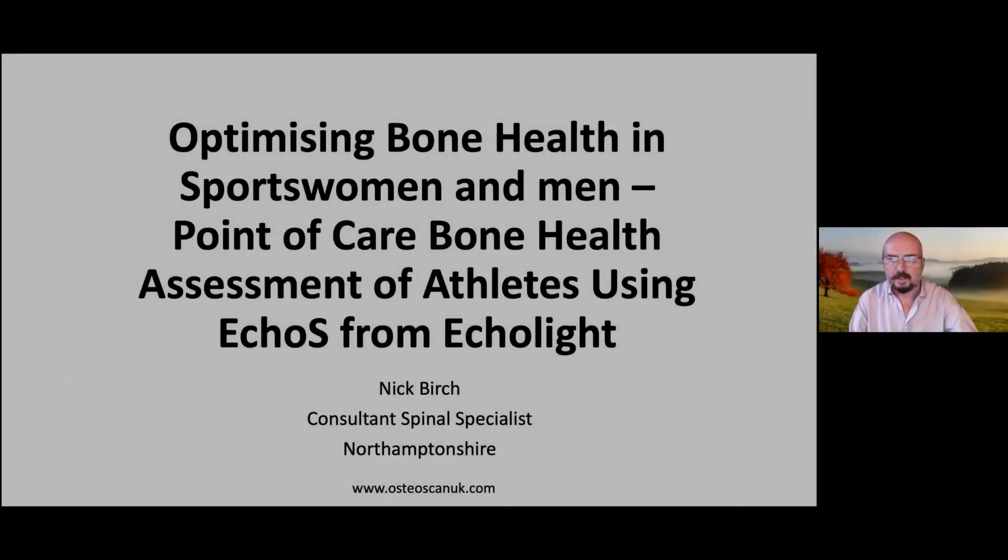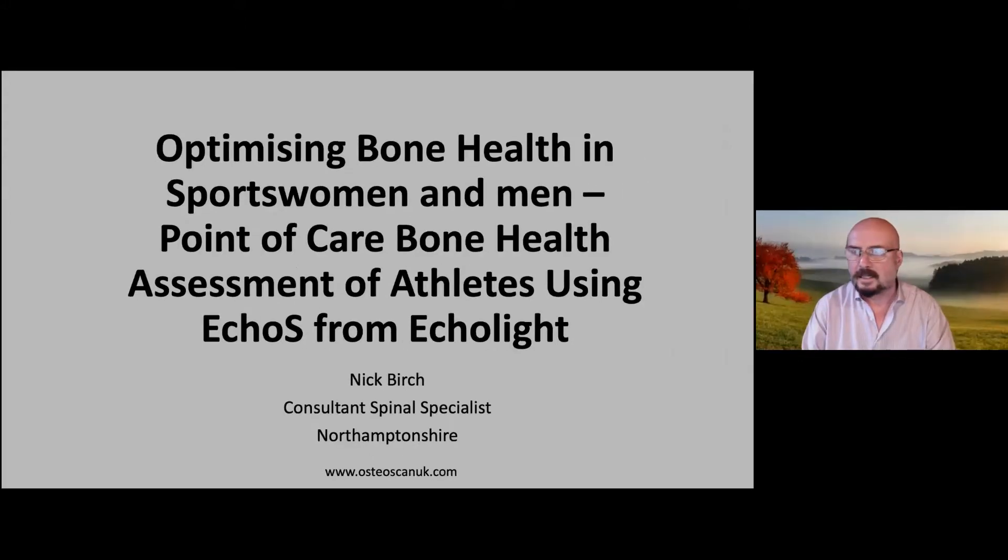Thank you for the time to join this webinar, Paul, and thank you to the good folk at Echolite for inviting me to give this talk. As Paul said, I used to be a spinal surgeon; I'm now in pain management and rehabilitation. Over the last few years I have been doing a lot of work on bone health, both in the younger age group with sports people, and also the older age group with fractures.